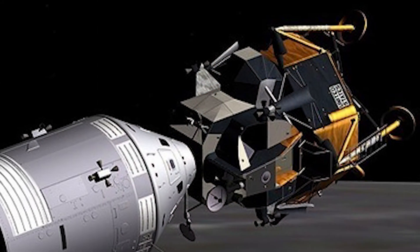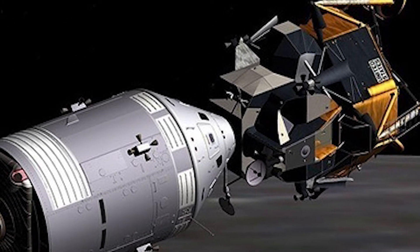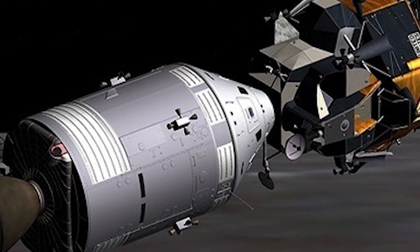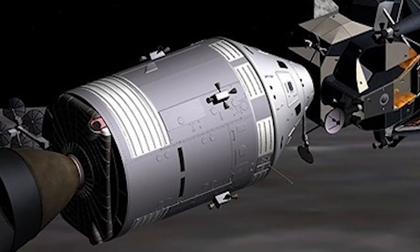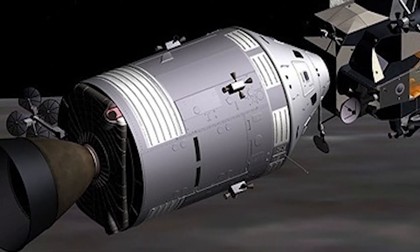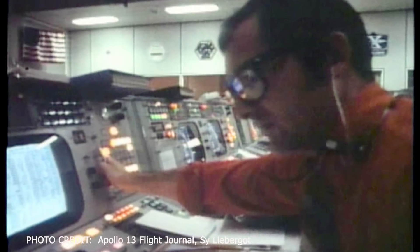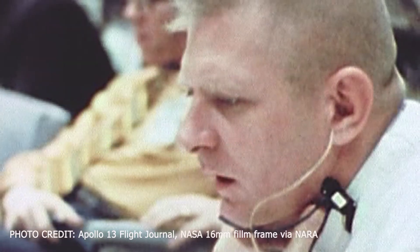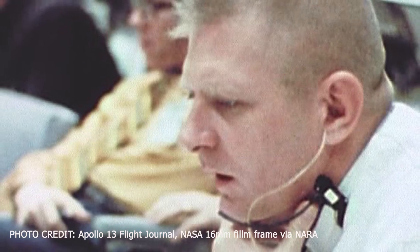At 56 hours, 9 minutes, and 7 seconds mission elapsed time, the crew reported a very disconcerting observation — they were venting something out into space. The news was disquieting to mission control personnel. It was now clear that whatever the problem, it was not an instrumentation issue. Flight director Gene Kranz was already considering the lunar module as a lifeboat for the three astronauts. Apollo 13 was now nearly 177,000 nautical miles from Earth, traveling toward the moon.